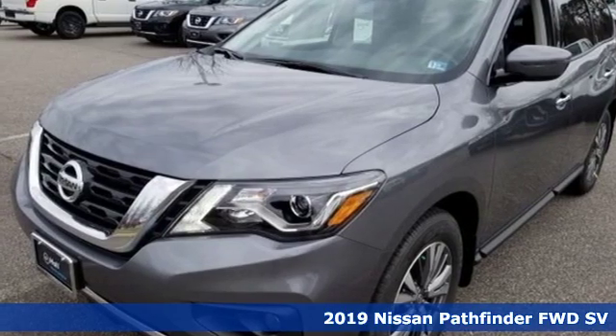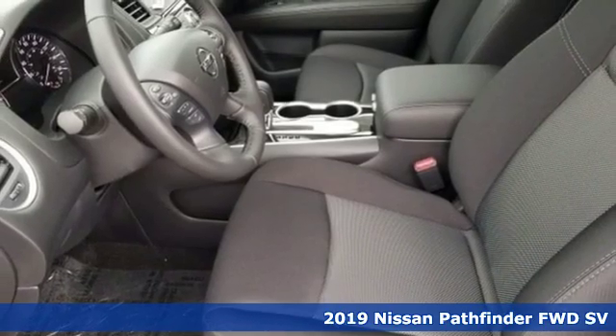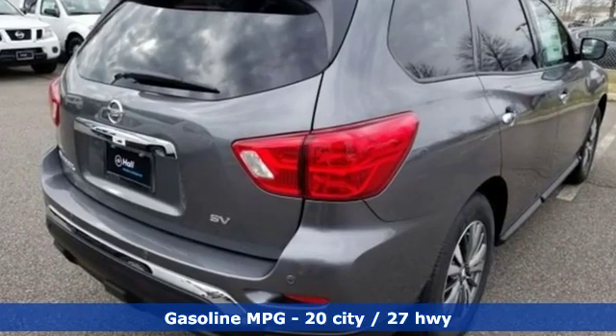Here's a new 2019 Nissan Pathfinder. Leave no child, nor boat, nor trailer behind in this Pathfinder, thanks to its comfortable seating for 7 and strong towing capability. Plus, it offers an exciting list of features.